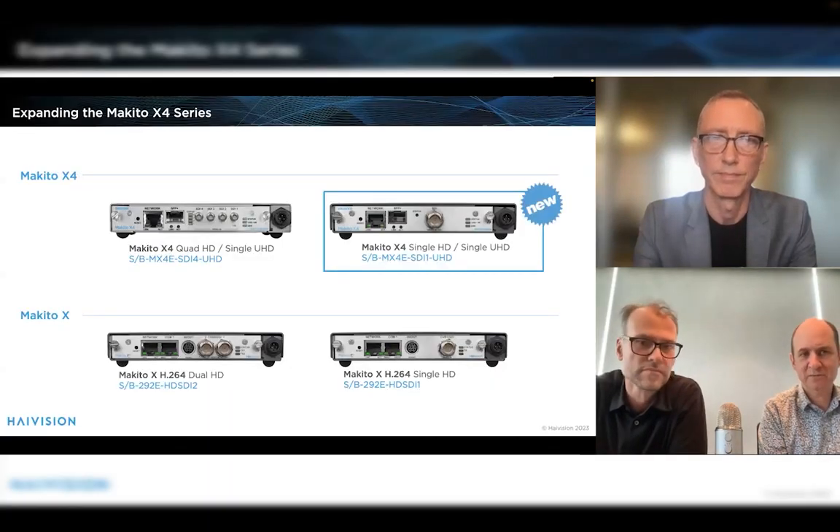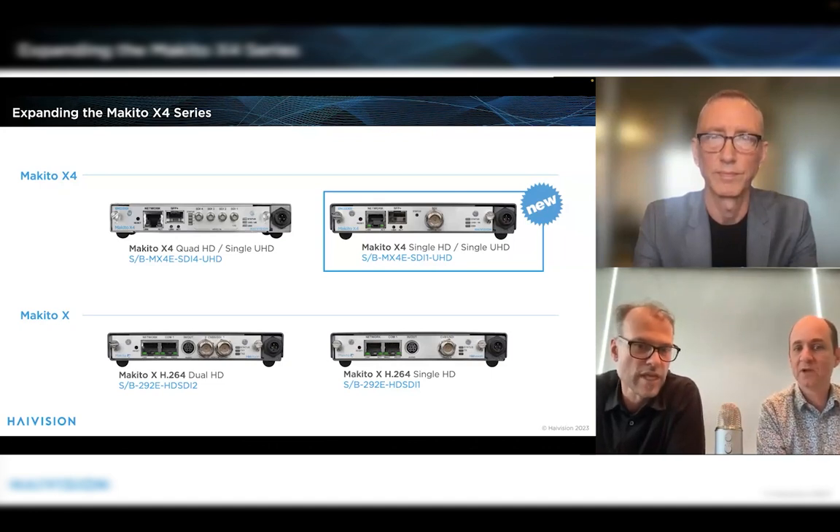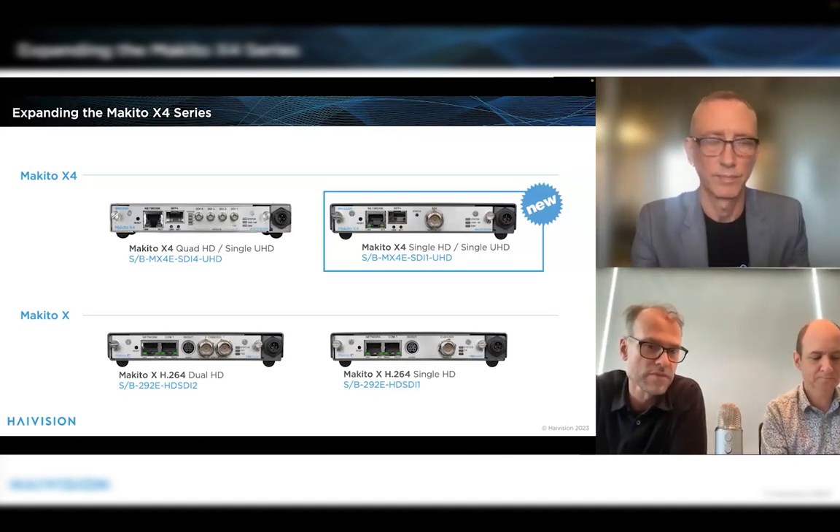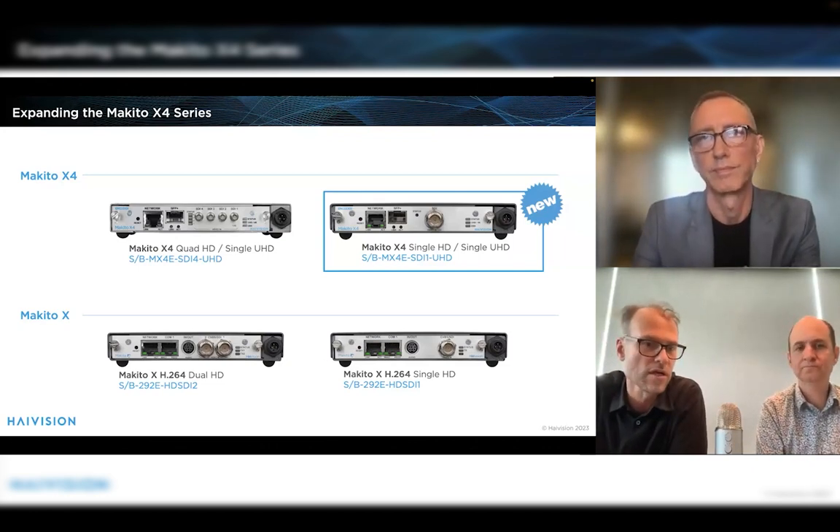Looking at the High Vision Makito family overall, we have two Makito X4s — the quad HD version and the new single input version that goes up to 4K. We also have the Makito X for H.264 workflows, with a single channel and dual channel for applications up to HD, and single channel and quad channel if you need up to UHD. All these products are obviously compatible, and we have decoder versions as well that are part of the X and X4 family.